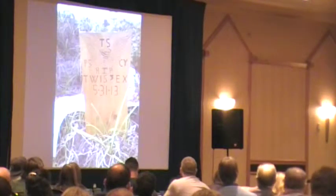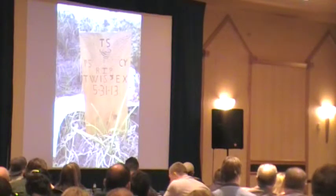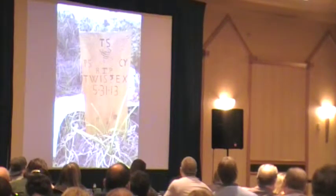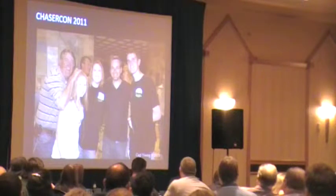But now I want to shift gears a little bit. We've talked about the sad things, and this is hard — this is very hard for a lot of us. But I want to start talking about the good things. I want to invite Mark back up to the podium. I don't know if you have anything to say about this, but this is a picture of Mark with Carl and Ed and Sarah.